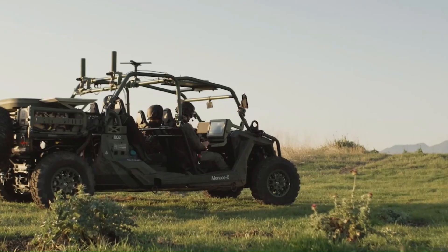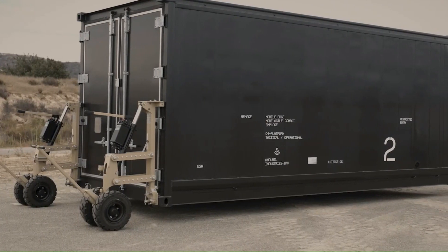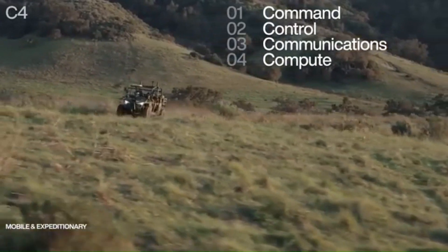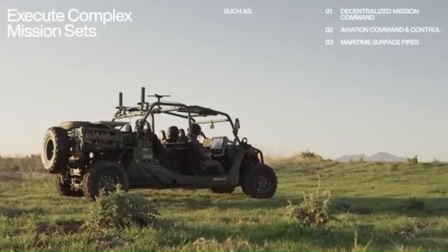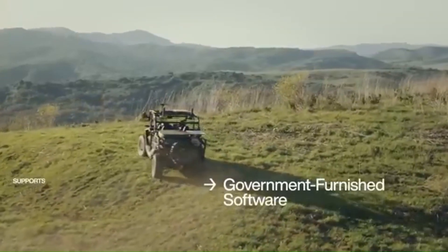The Menacex is a high-performance armored vehicle built for extreme protection and off-road capability, known for its military-grade armor and powerful performance. Beyond its rugged exterior, Menacex is an expeditionary command, control, communications, and computing solution configured for austere environments at the tactical edge. It extends access to strategic and operational-level capabilities — such as coordination and delivery of maritime surface fires — within contested, denied, and degraded environments, serving special operations forces in denied, disrupted, intermittent, and limited communication environments.